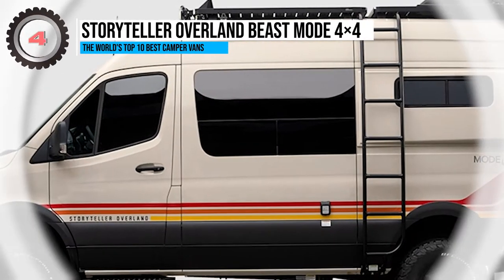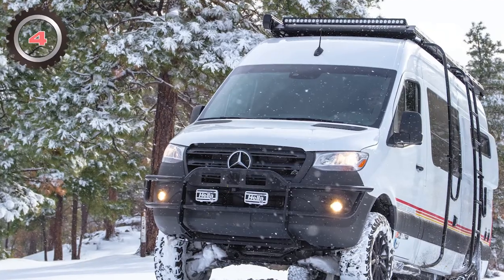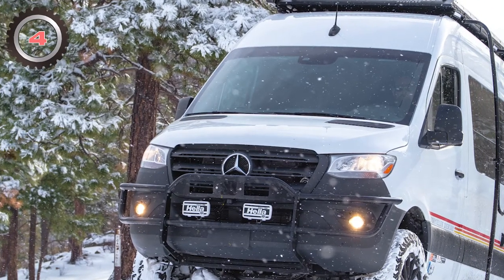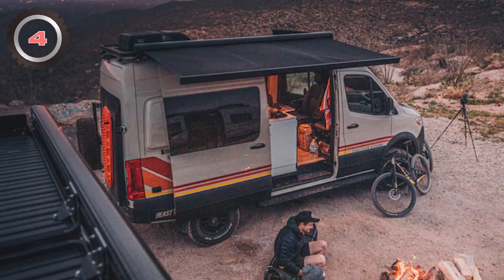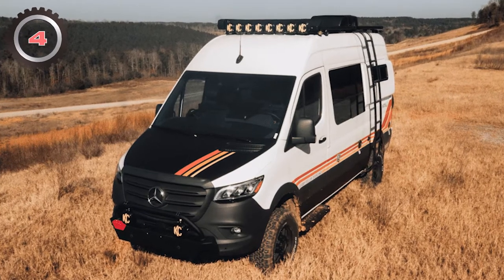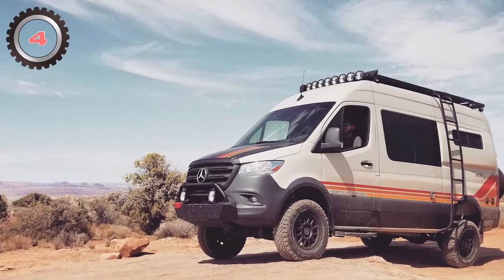4. Storyteller Overland Beast Mode 4x4. The most recent vehicle from Storyteller Overland is a genuine adventure van. The Birmingham, Alabama-based Beast Mode 4x4 is the company's most feature-packed model to date, created exclusively for overlanding. It has a 188-horsepower turbo-diesel V6 engine capable of pulling an additional 5,000 pounds. Along with practical off-roading equipment — an LED light package, top rack, side ladder, and custom wheels fitted with BF Goodrich KO2 tires — it has a sleek, retro-style livery.